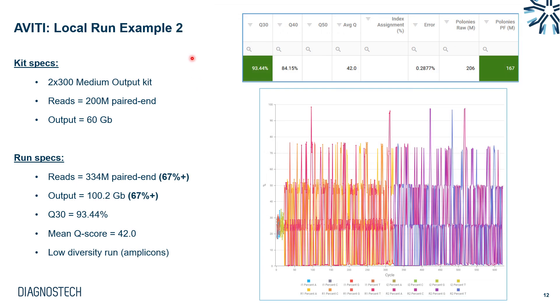Here is another local run from a customer using a 2x300 medium output kit, which generates 200 million paired-end reads and 60 gigabases of data. This was a low-diversity amplicon run, which many NGS sequencers can struggle with. Based on the run specs, we achieved 334 million paired-end reads — 67% higher than kit specifications — equating to 100 gigabases of data and a mean Q score of 42, or Q30 of 93.4%. Even at 67% more reads than spec, the quality score was not affected.